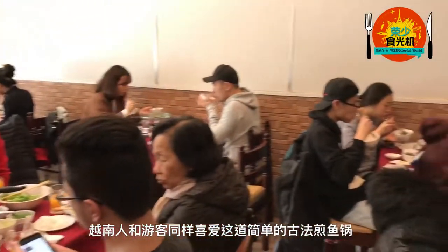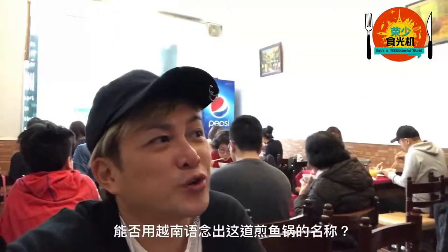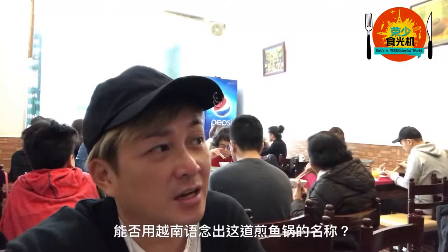Vietnamese locals and tourists love this simple meal of fish and dill. How do you pronounce this fish dish in Vietnamese?